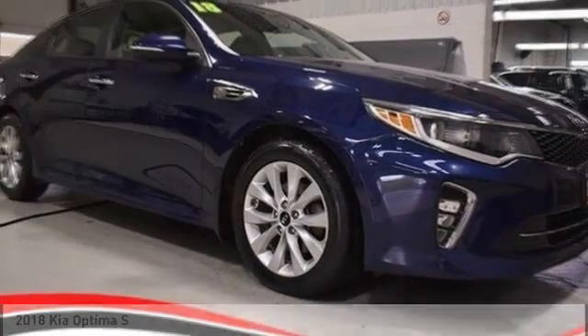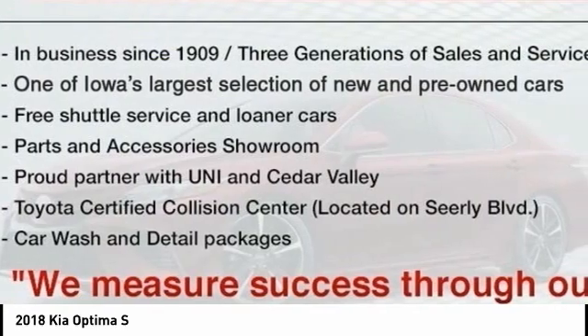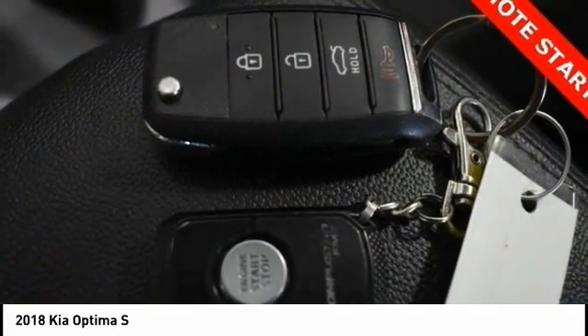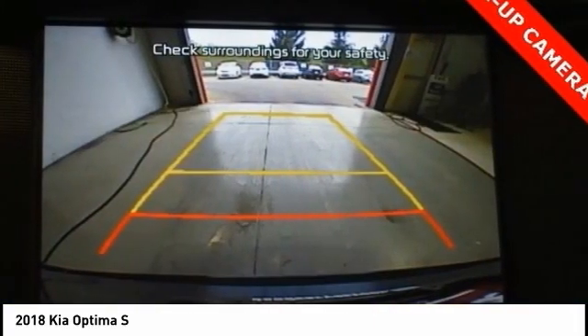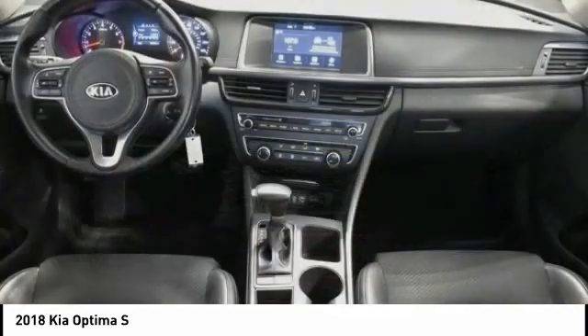The 2018 Kia Optima is all-new, offering a new level of style and performance. The Optima features engine management systems like direct injection and turbocharging, which enhance performance without sacrificing fuel efficiency. Its smooth flowing lines speak of grace and style, offering a strong hint of European luxury.